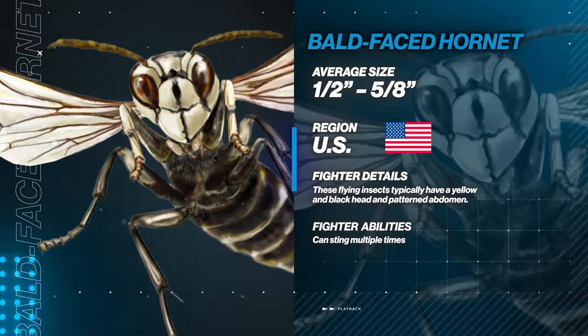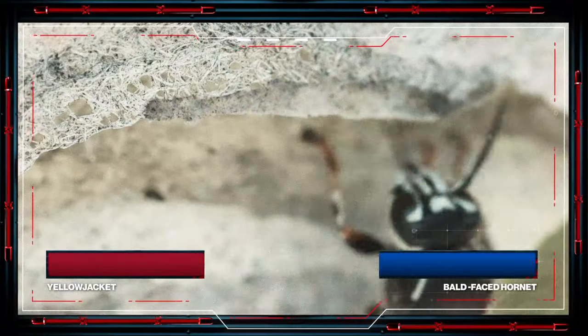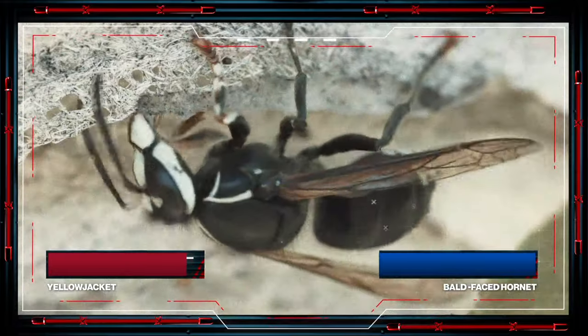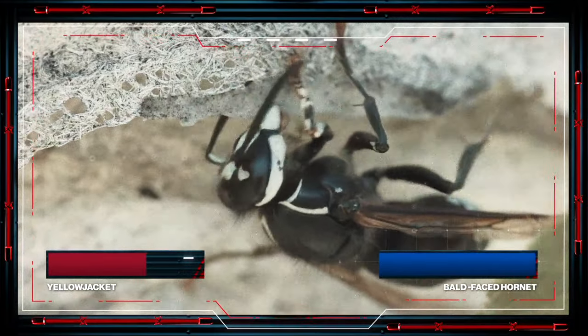Coming in at just above a half inch, Bald-Faced Hornets are extremely aggressive, attacking anyone or anything that invades their space. They can bring that bad attitude indoors in the winter. Watch out for Hornets hibernating in your home.